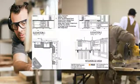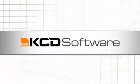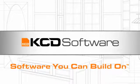When you're ready for the best, take the time to see what KCD Software can do for your business. We're sure you'll find that KCD really is software you can build on.